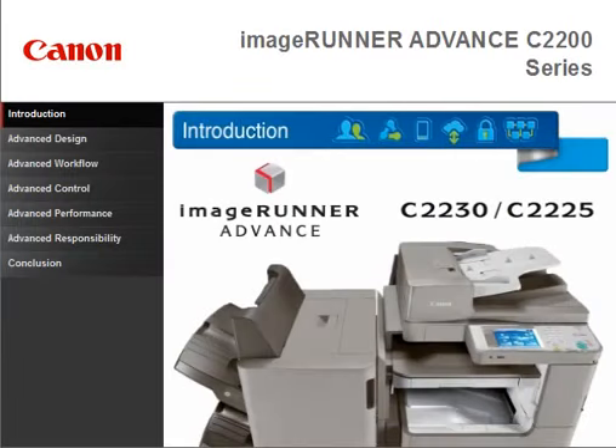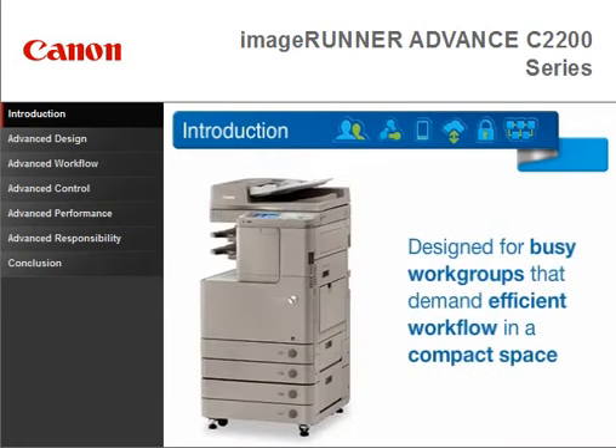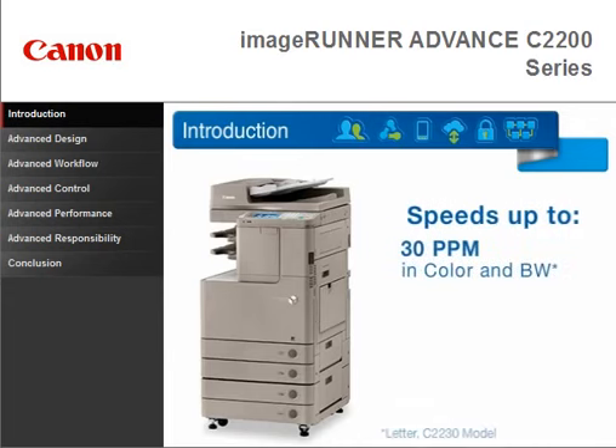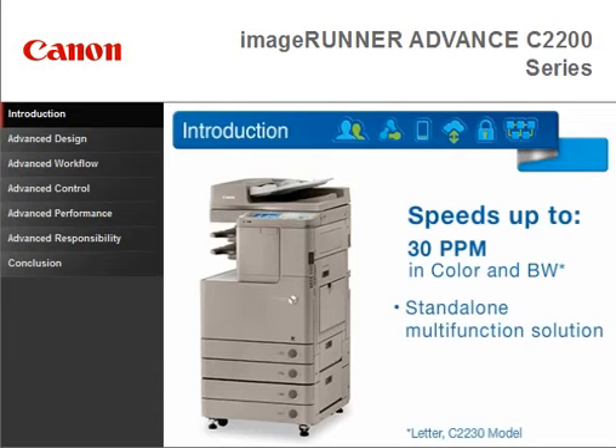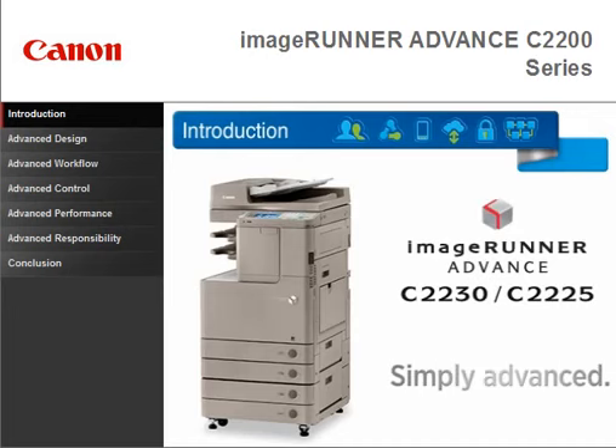Introducing the Image Runner Advanced C2200 series, designed for busy workgroups that demand efficient workflow in a compact space. With speeds of up to 30 pages per minute, this series is designed to be used as a stand-alone multi-function solution or to strengthen an existing fleet. From every point of view, it's simply advanced.